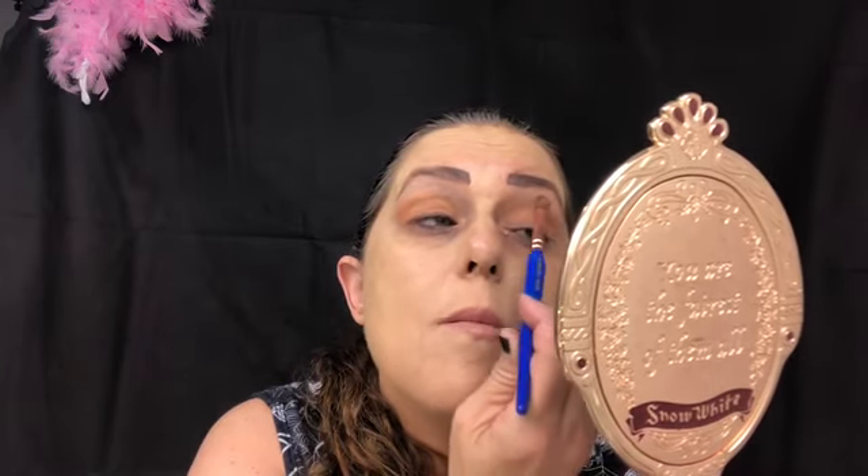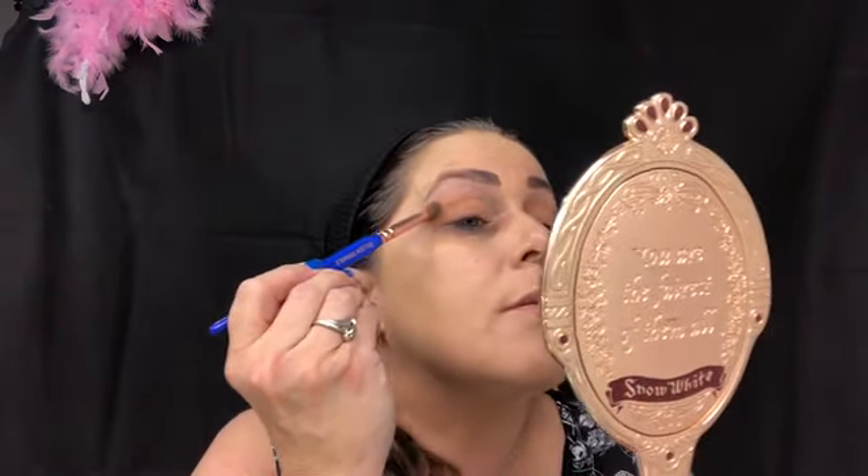I spend a lot of time on my eyeshadow - you guys don't have to - but it's just the way I am. I keep building to achieve exactly what I want, otherwise I'm not happy with it.